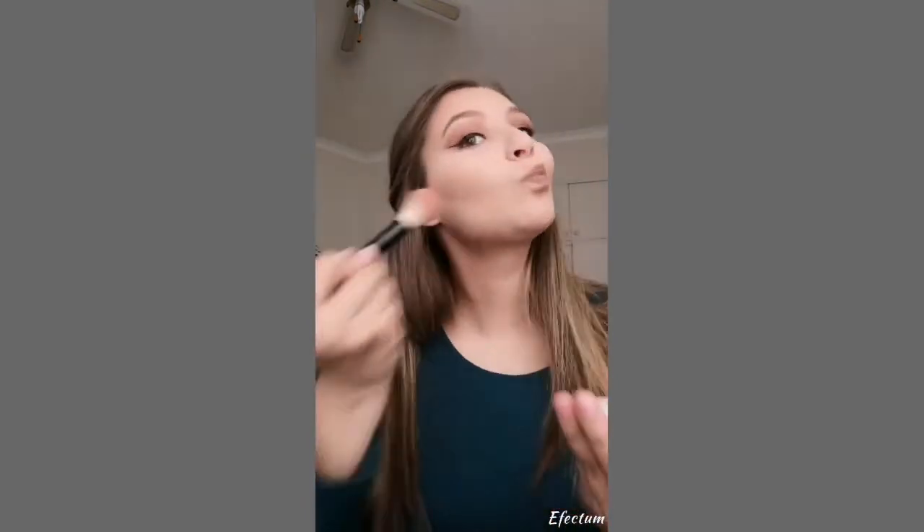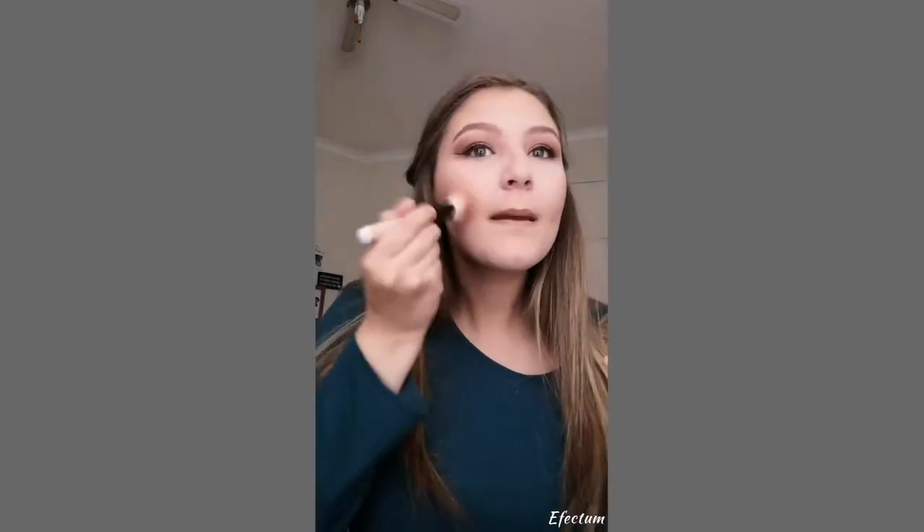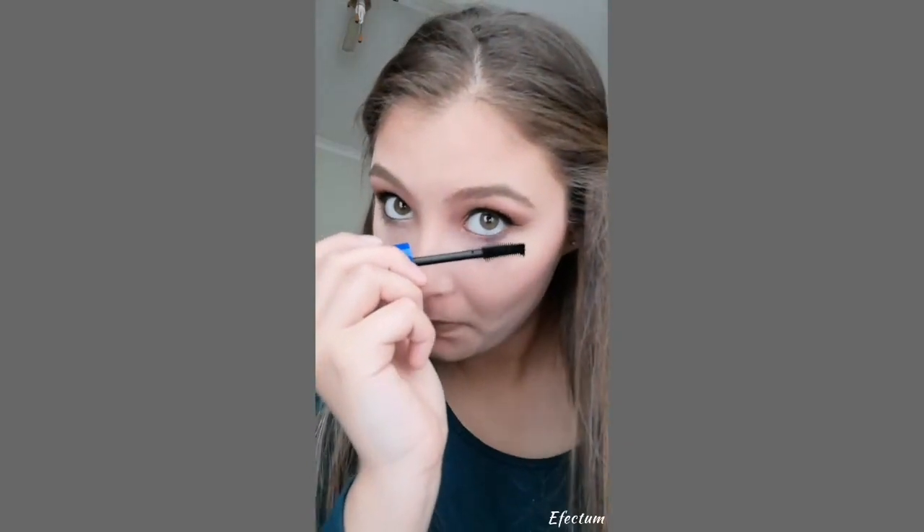Now we're gonna go in with the blush in Even Rose. I'm debating whether to put false lashes on or not. Don't worry if you're like me and mascara gets everywhere, because I've got a plan to clean them up. I've got a new product I'm really excited about — it's the illuminating liquid highlighter.